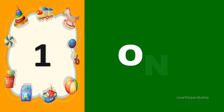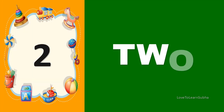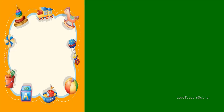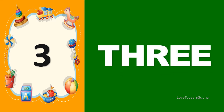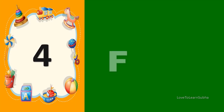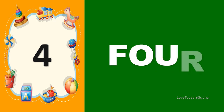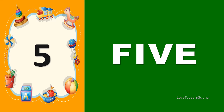1 O N E 1. 2 T W O 2. 3 T H R E E 3. 4 F O U R 4. 5 F I V E 5.